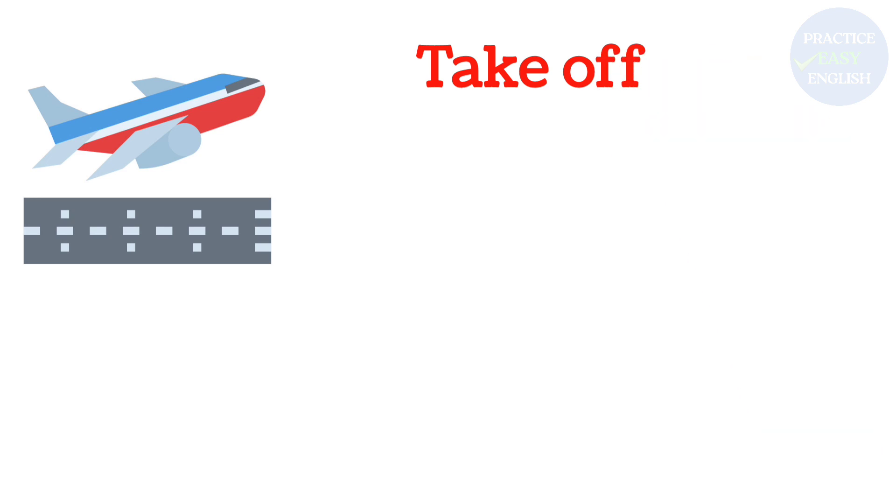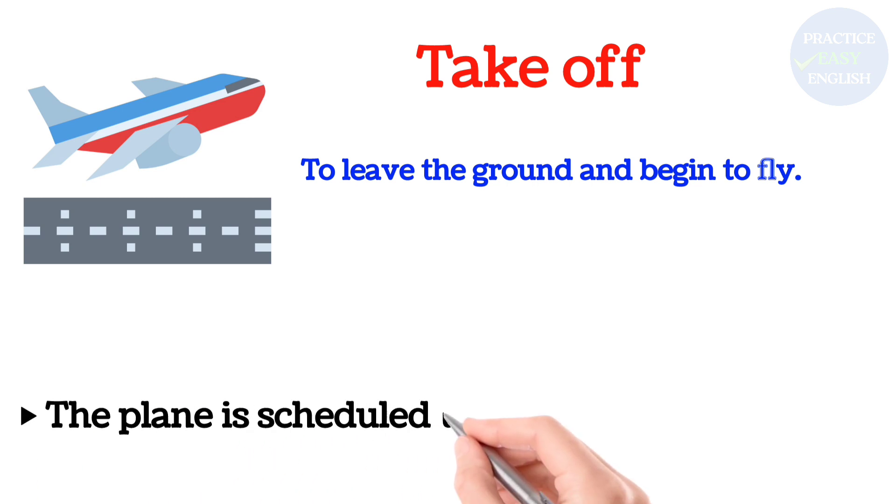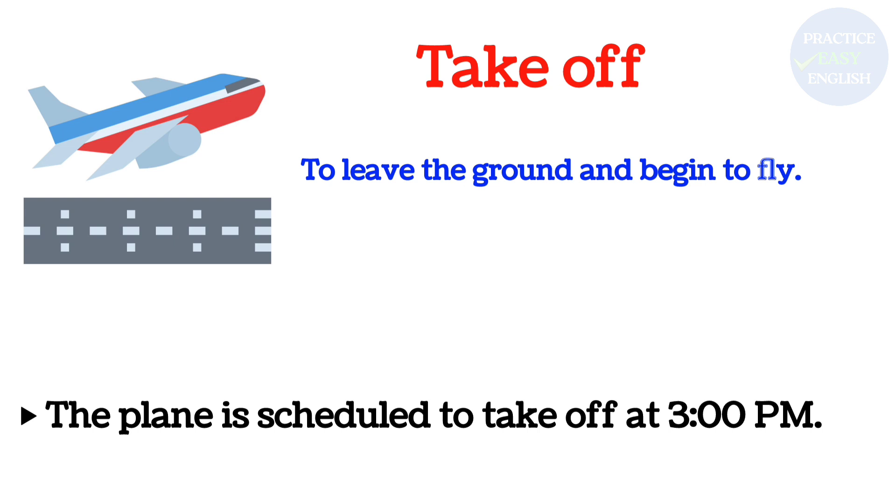Take off: To leave the ground and begin to fly. The plane is scheduled to take off at three p.m.